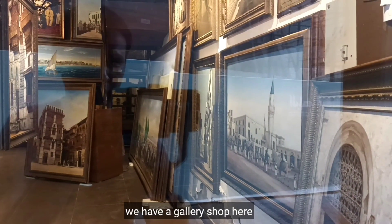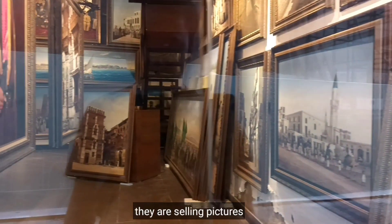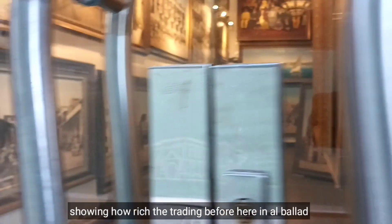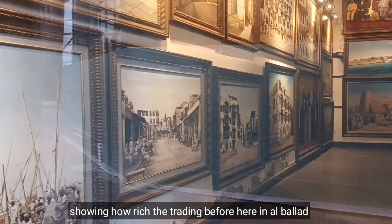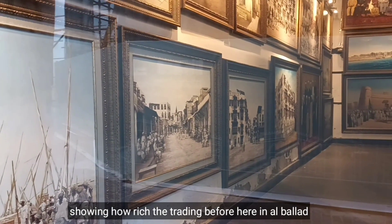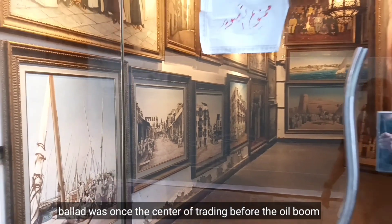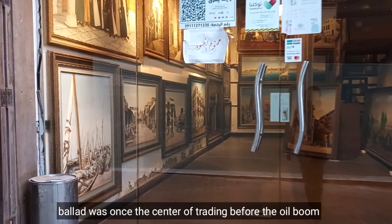So, ayan guys. Nandito. Tignan nyo. Mayroon tayong gallery shop dito. May mga benta siya dito — ito yung mga pictures na nagpapakita kung gaano kayaman yung trading noon dito sa Albalad. Itong Albalad, naging center siya ng trading before nagboom ang oil.